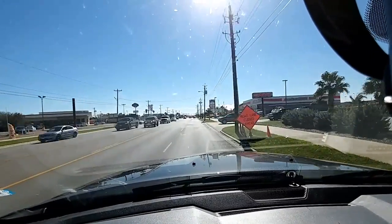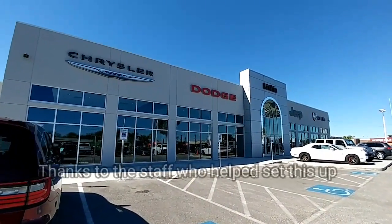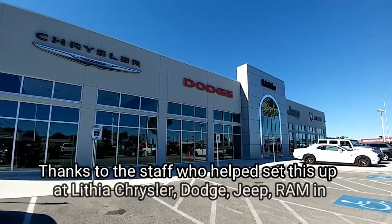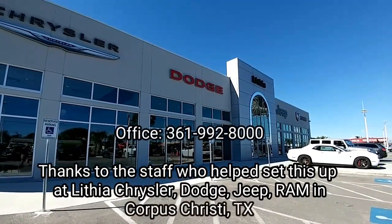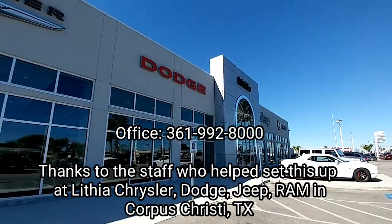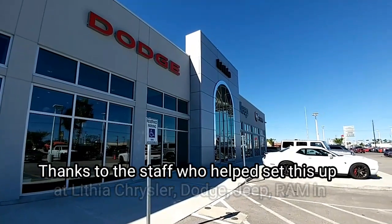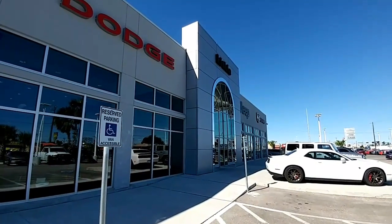Thanks everyone — if you like my channel please subscribe. I really want to take a moment to thank Lithia Chrysler Dodge Jeep and RAM in Corpus Christi, Texas for allowing me to do these reviews. They've been very cooperative and simply allow me to take the vehicle out and do the tests and reviews I'd like, without any sales reps trying to pressure me to say anything. I really appreciate that about working with these guys.